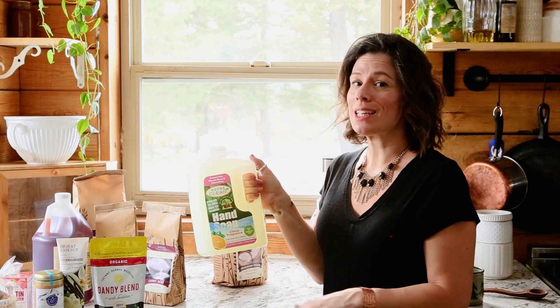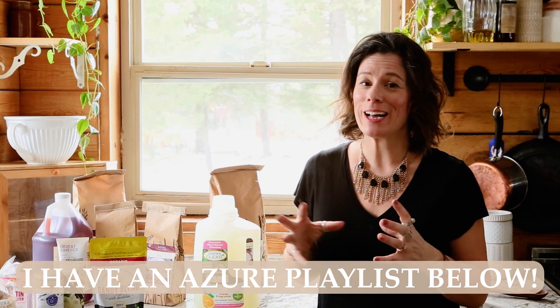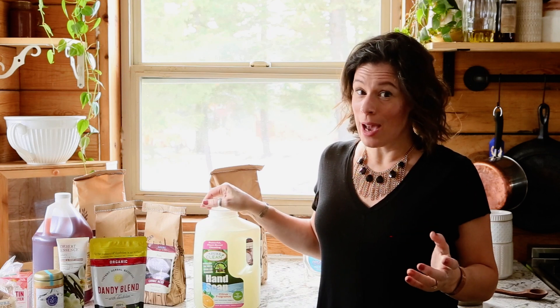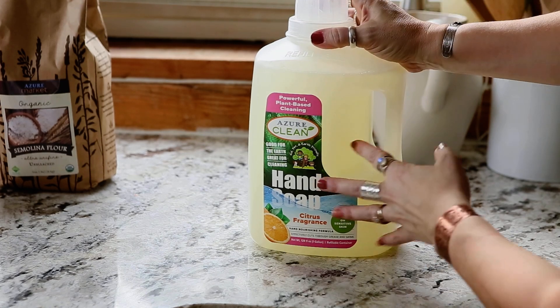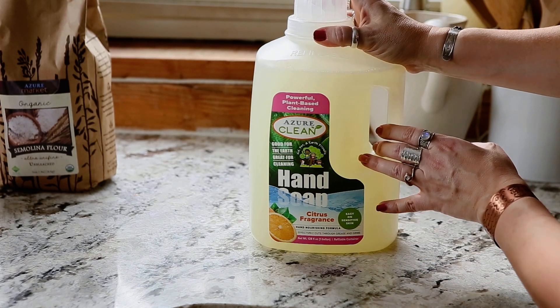Normally I order a whole case of four large jugs of hand soap, but I haven't ordered in about three months. We live on a mountain and it's hard to get off the mountain in winter, and your Azure order arrives on the truck's schedule. Last time the truck was a couple hours late and I couldn't make it work, so I skipped ordering for two months. This order was a little bigger than normal because I was out of quite a few things. I just got one jug of citrus fragrance hand soap this time to keep the cost down.